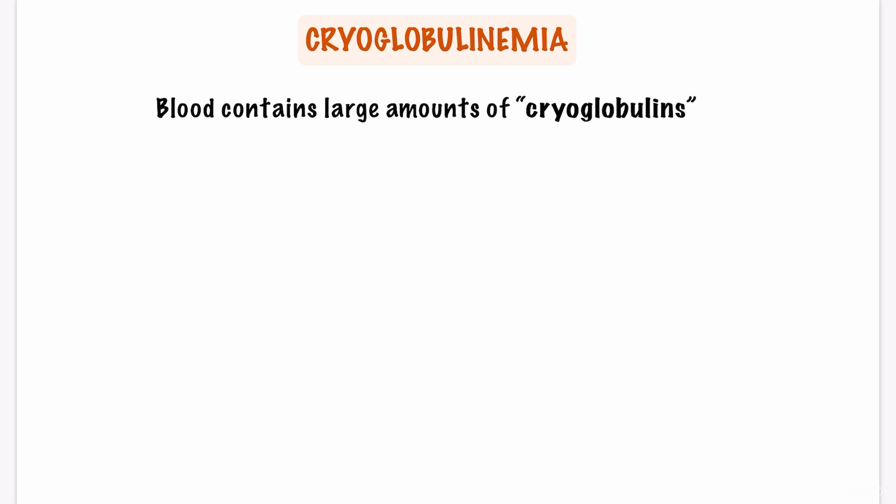What is cryoglobulinemia? Cryoglobulinemia is a medical condition in which the blood contains large amounts of abnormal proteins called cryoglobulins.